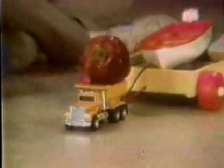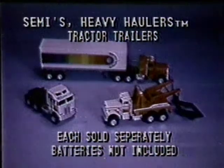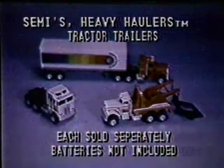Ten wheels make them Stompers go. Stomper Road King Semis, heavy haulers, and tractor trailers — each sold separately. Batteries not included. Stomper Road King Semis.